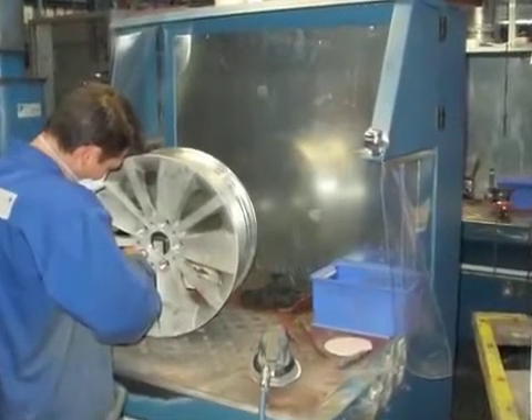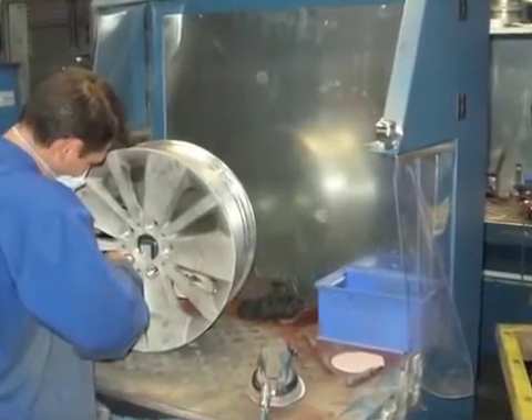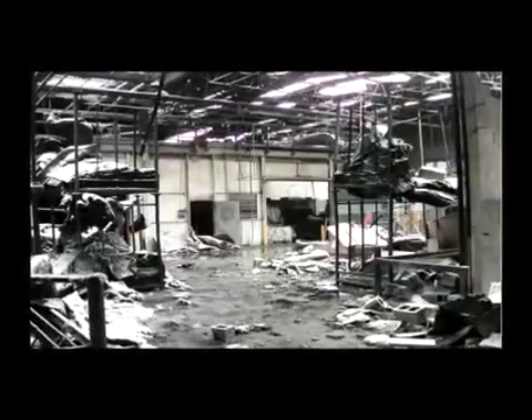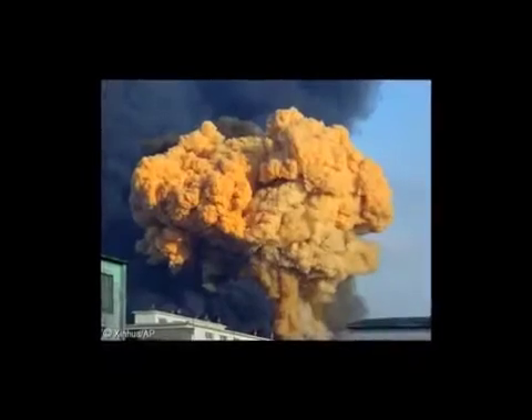Explosive risks occur wherever organic powders such as flour, sugar, tea and chemical substances are handled. Even aluminium dust is explosive. The consequences of an explosion can be devastating. Employees can be injured. Buildings and production facilities can be seriously damaged, causing extensive economical loss.